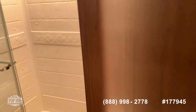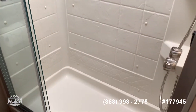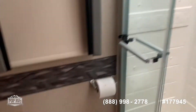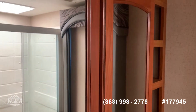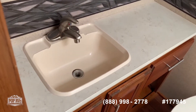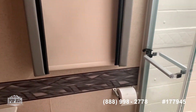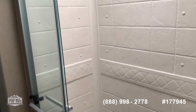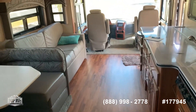In the bathroom, nice size shower with sliding doors. Nice medicine cabinet and more storage space. There's also a nice little window in the bathroom for when you want the light coming in. And nice wood flooring throughout.